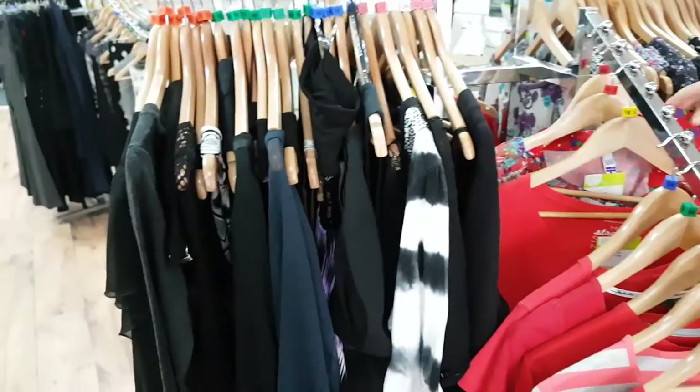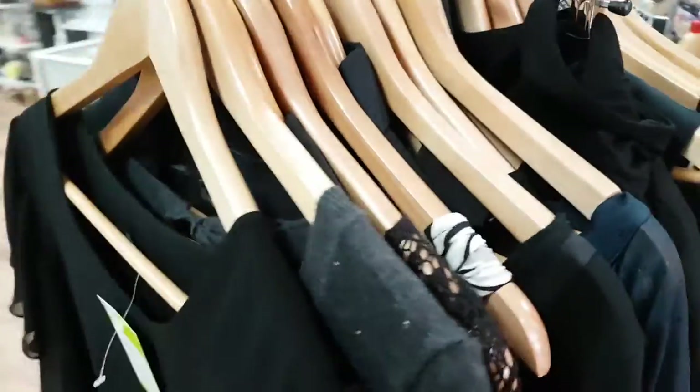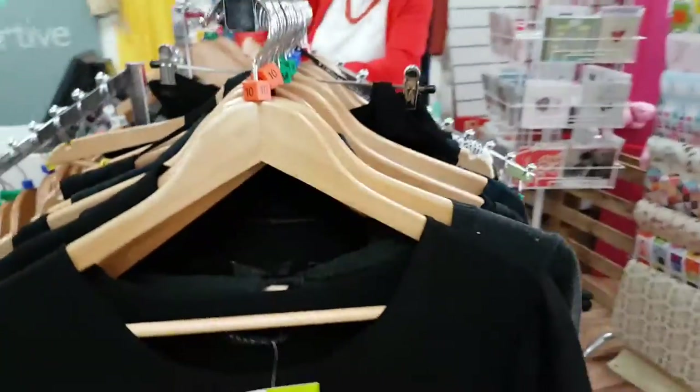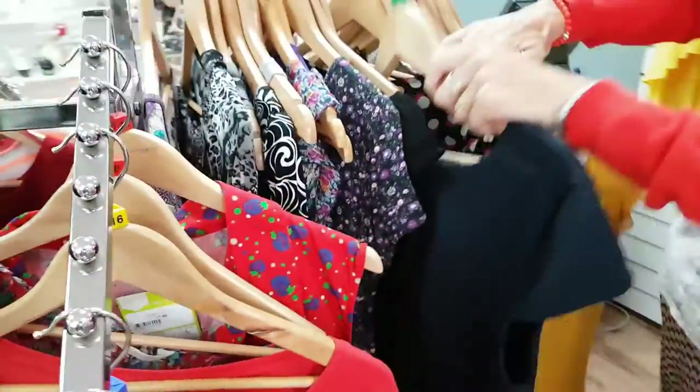Everything is organised. This is such a boutique-style charity shop — everything is size-ordered, everything on hangers, nice wooden hangers. It's very upmarket, wouldn't you say?